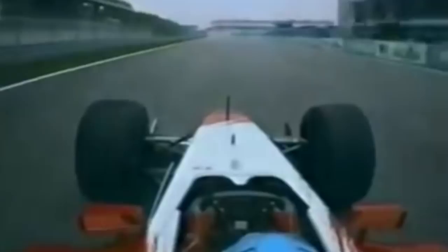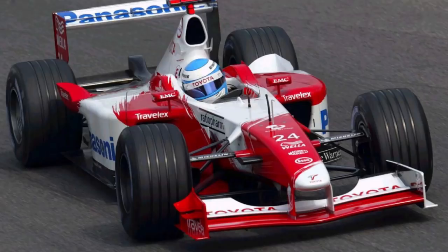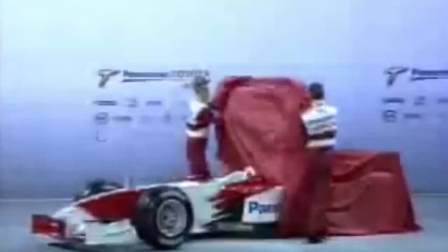The TF102, Toyota's first chassis raced to Grand Prix level, was designed by Gustav Brunner. The car ran with Michelin tyres and became the first Formula One car to consume Esso fuels. Mikasalo delivered the team its first ever point in its debut race, held at Albert Park. The team ran with a predominantly white livery, which featured red brush strokes angled diagonally across the car. Panasonic was signed on as the team's title sponsor and was seen on the car's side pods and rear wing in contrasting blue text. The TF102 also featured a rising sun hidden away behind the driver's helmet, an acknowledgement of the team's Japanese heritage.